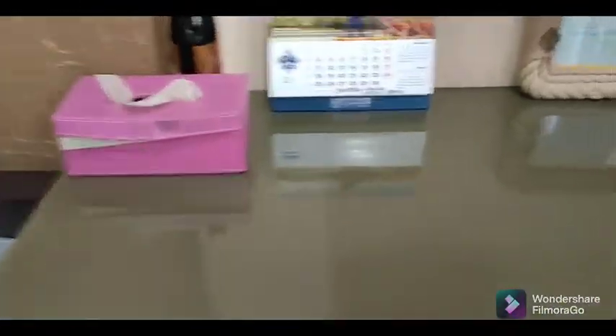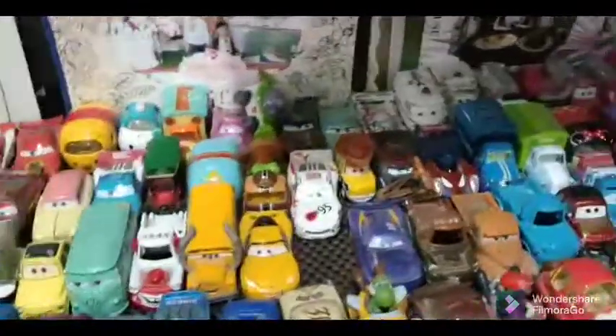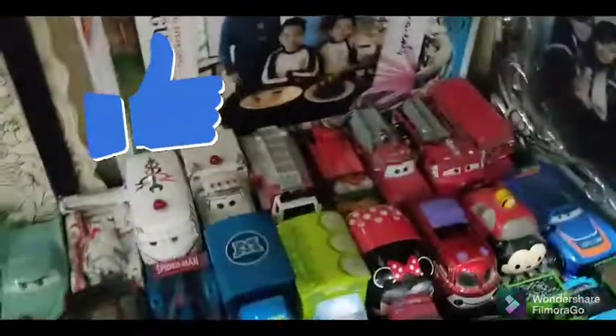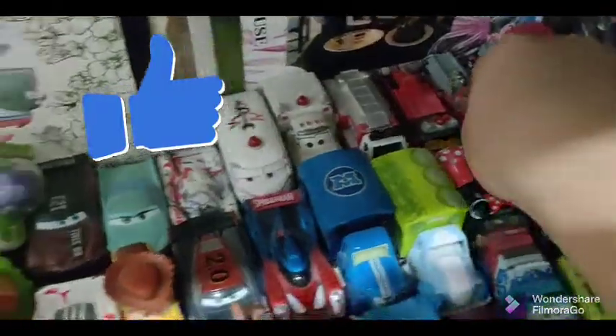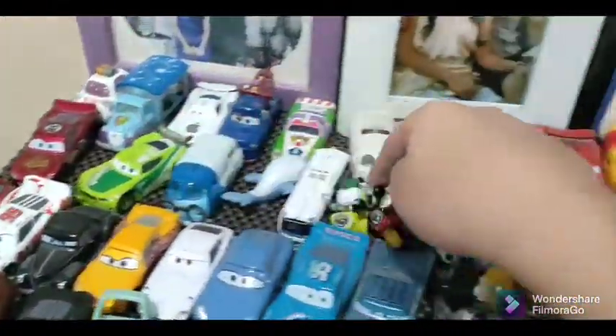This is all the Disney's. This is the Cars guys, all the die-cast in here. This is all the die-cast — this is the Cars, this is the old Disney's, and this is Disney 2.